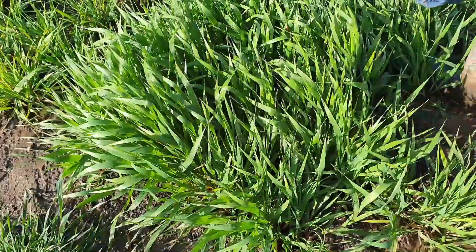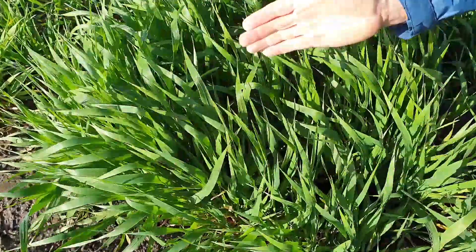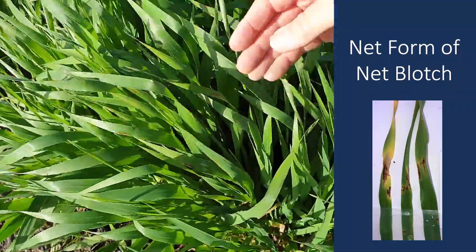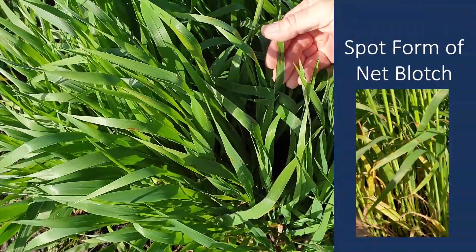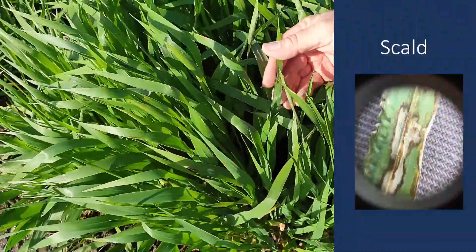So in a wet season, what is it that we're actually wanting to look for and make sure we've got covered in our crops? This crop of planet barley might look clean, but actually if we take a closer look, whether you're here in southern Victoria looking at net form of net blotch, or in fact in Esperance or Albany Port Zone looking at spot form of net blotch, it's net blotches that are very prominent, along with the other wet weather disease scald, at the moment.